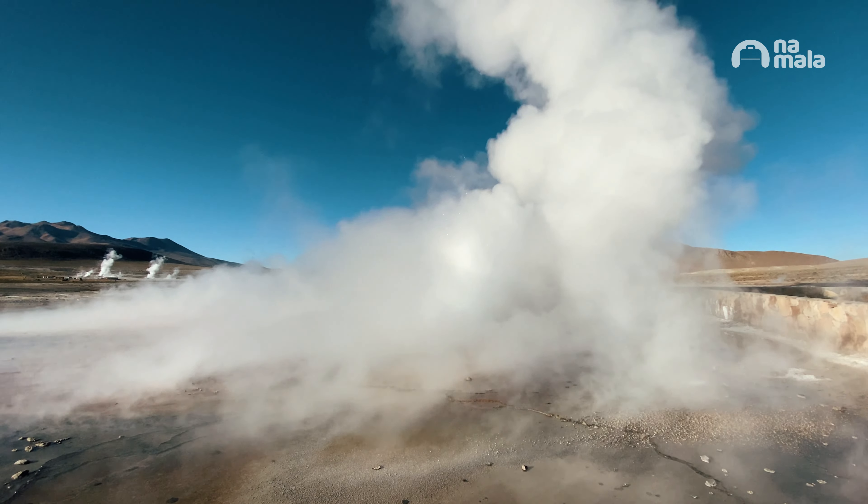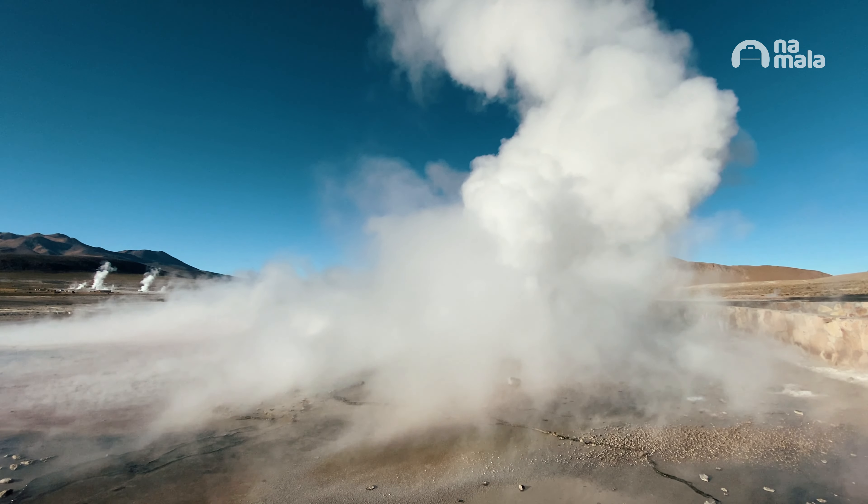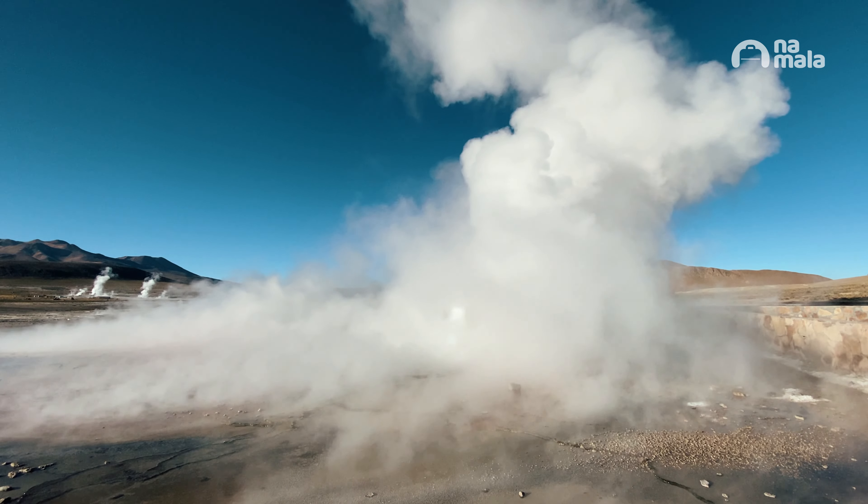This place where we are is also very dangerous, because the water is very hot. At least three tourists have already lost their lives here, because they ended up getting much closer, surpassing the barrier that we have here.